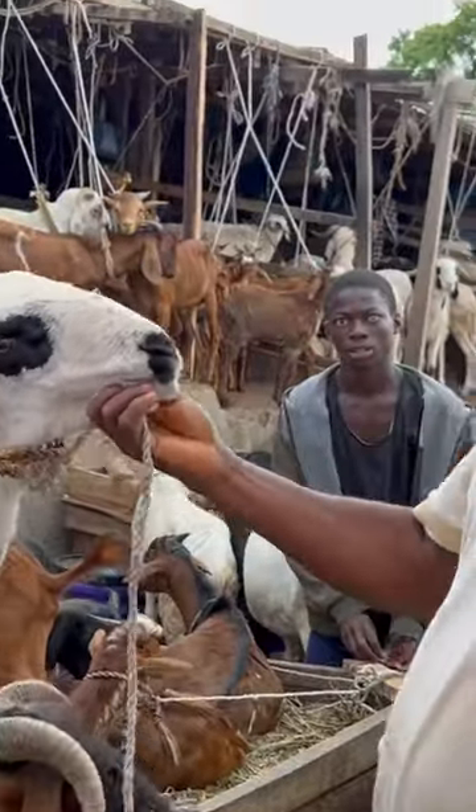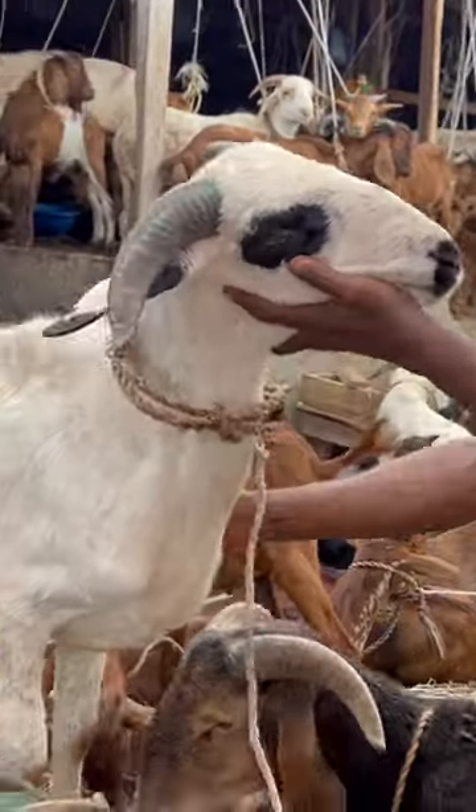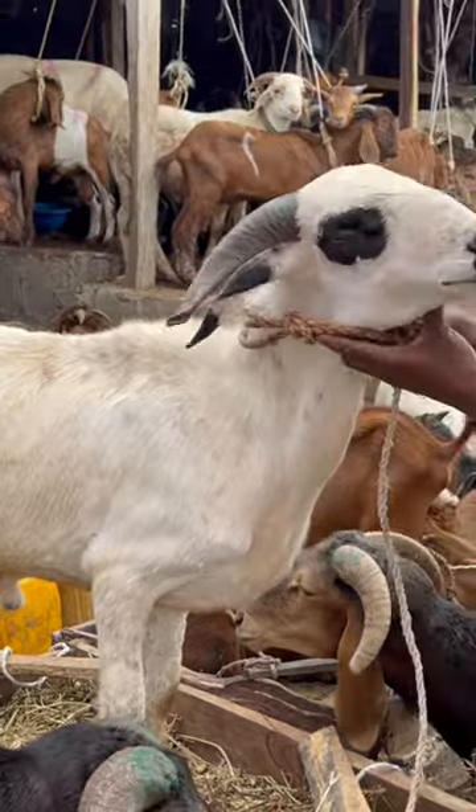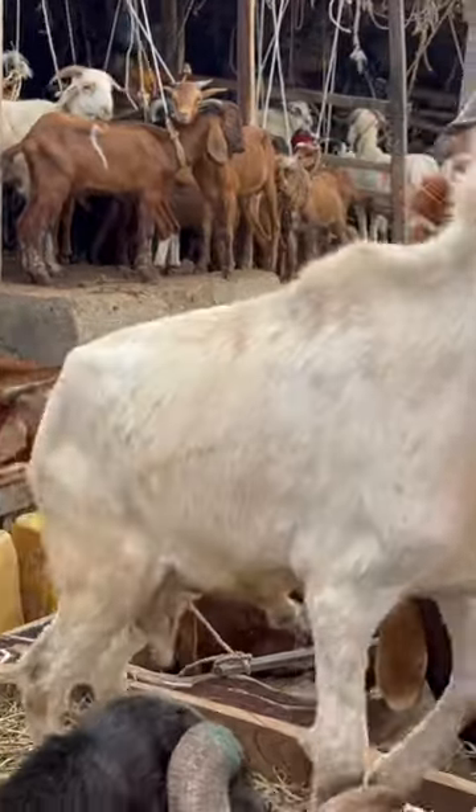How much is this one? 90. This one goes for 90k — not too bad, and it's white.